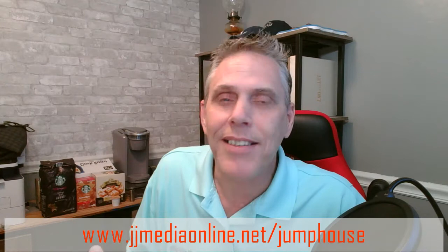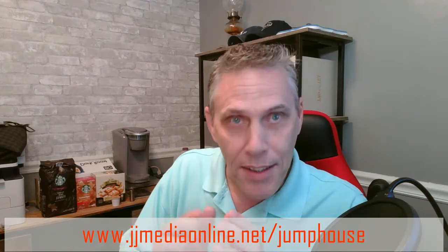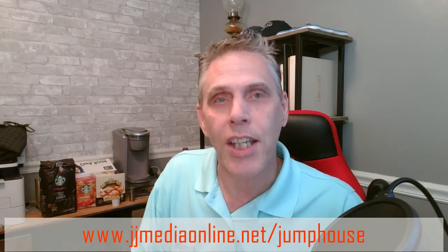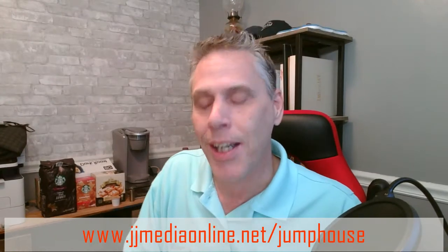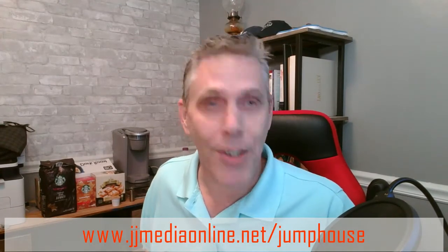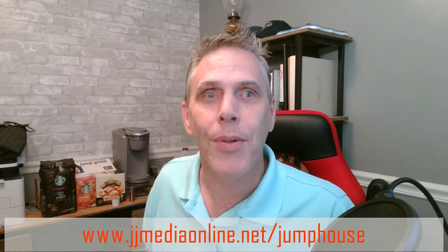I haven't sold anything — that's not what it's about. I'm doing this for fun, but we always offer: if you want the product, click the link in the description or go to jjmediaonline.net slash jump house and you can get this particular product. We're going to go on Amazon and show you and talk about this jump house. We hope you enjoy.